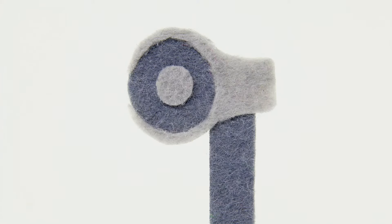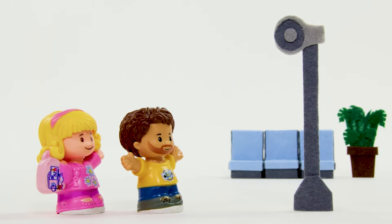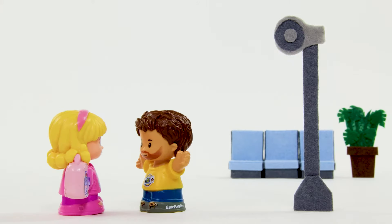Hear that? Passengers, for the flight to the greatest adventure, please board at Gate 123. Let's go!